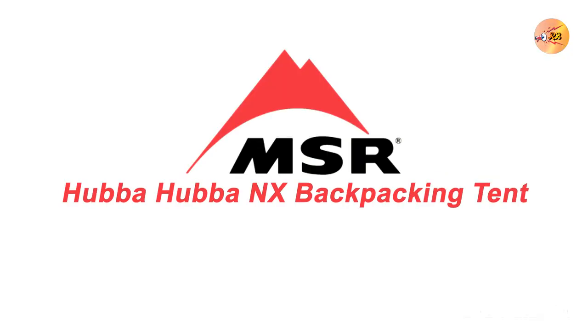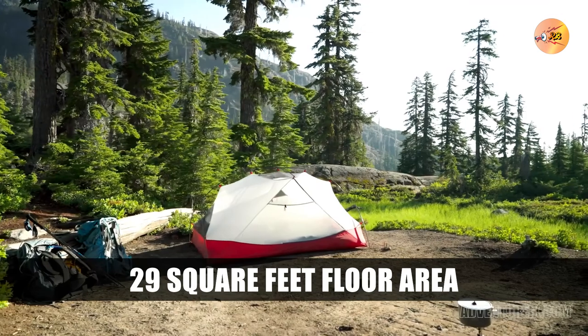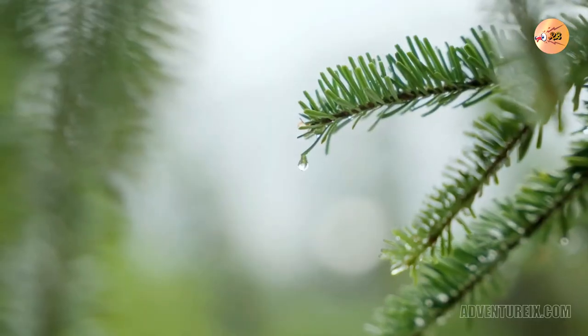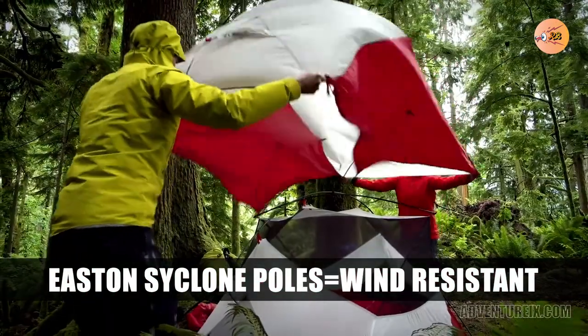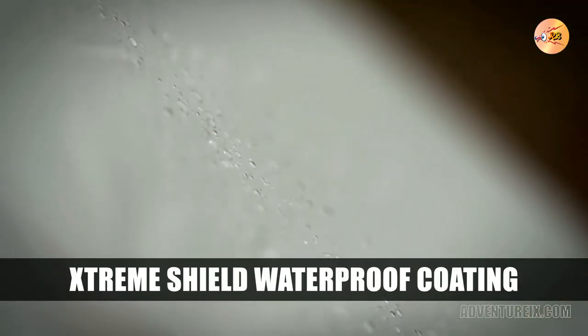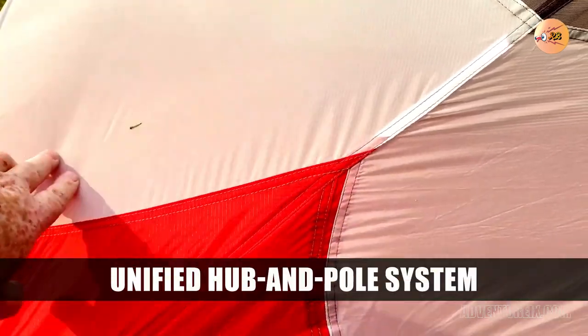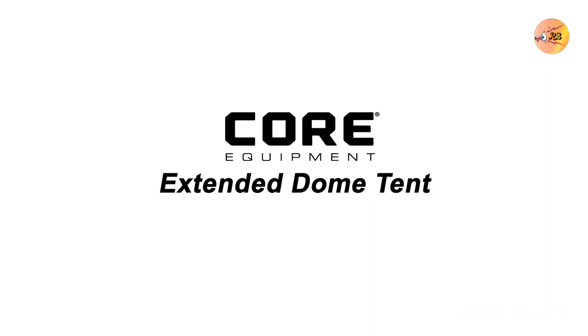Number 3: MSR Hubba Hubba NX Backpacking Tent. The MSR Hubba Hubba NX backpacking tent is a good option for camping in high winds for a few reasons. The pole is constructed in such a geometry that will resist even the strongest winds. The tent is made with Xtreme Shield waterproof coating, which helps keep the tent's inside dry in wet weather. The tent also comes with Easton Cyclone poles, which are good at resisting high winds.